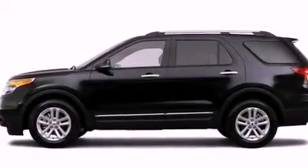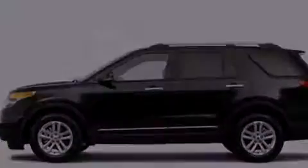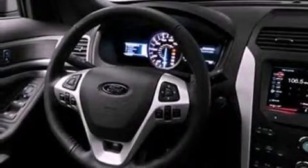Additional features include a rear spoiler, a security system, an anti-lock braking system, front and rear reading lights, and roof rails.